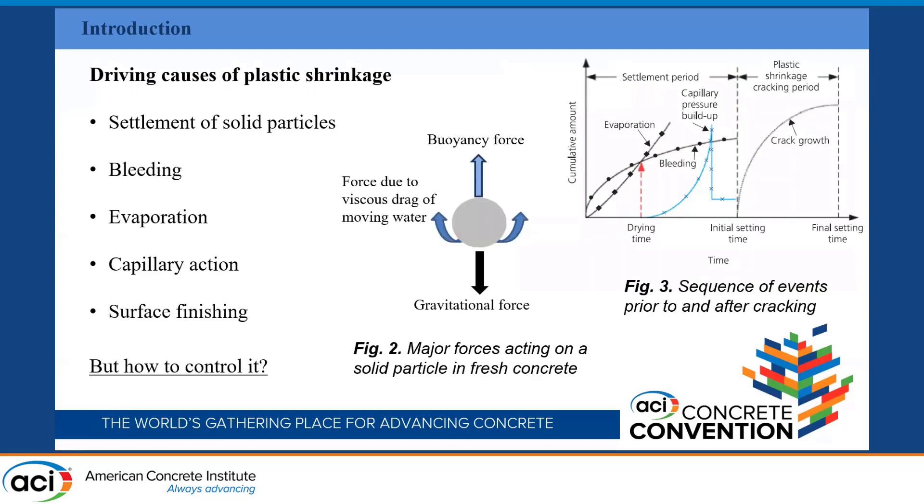Regarding the driving causes of plastic shrinkage, here I mention just five of them: the settlement of solid particles — that is, your aggregate, fine and coarse aggregate — bleeding, evaporation, capillary action, and surface finishing. In this study, the most important ones are the bleeding rate of water and also the evaporation rate of water.